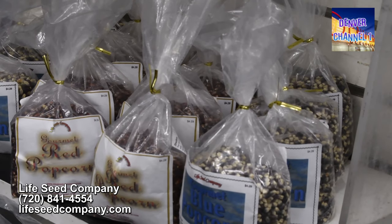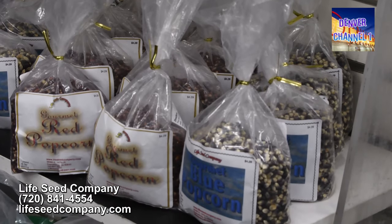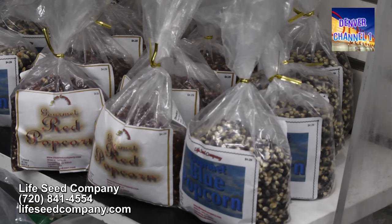Our gourmet popcorn is actually grown by the Amish in Indiana and it is all virtually hull-less popcorn — some of the best popcorn I've ever had. We sell a blue variety which is the largest, a little sweeter than most, and the crunchiest. We have a red popcorn which is the smallest and the most tender, and then the purple is the highest in antioxidants.